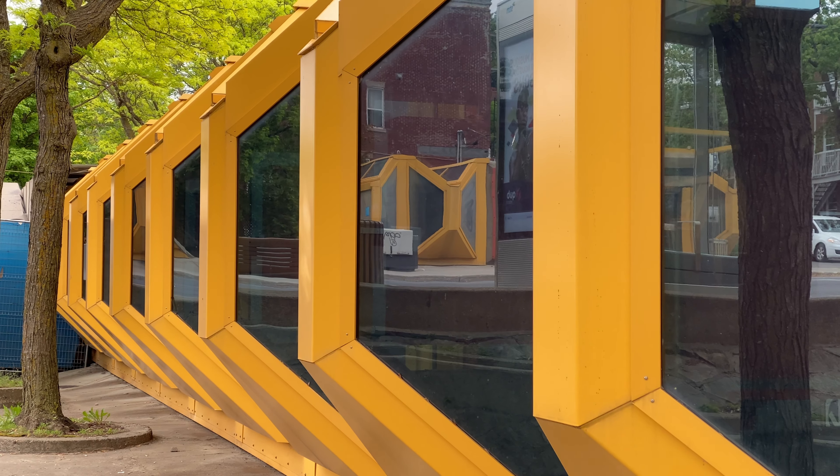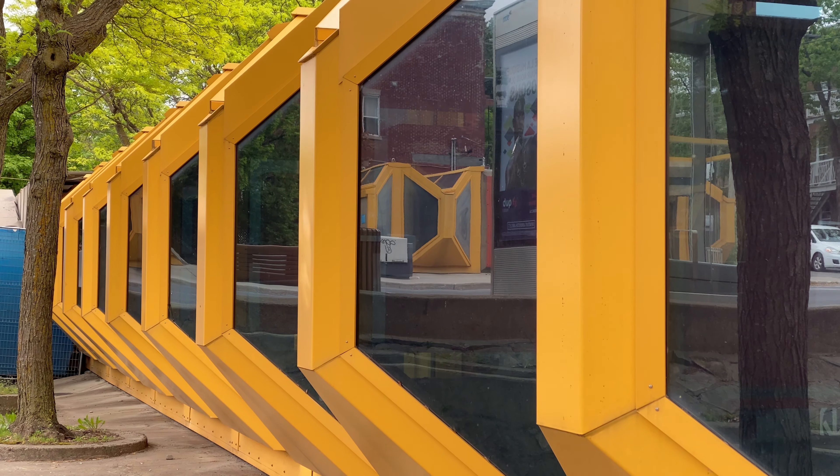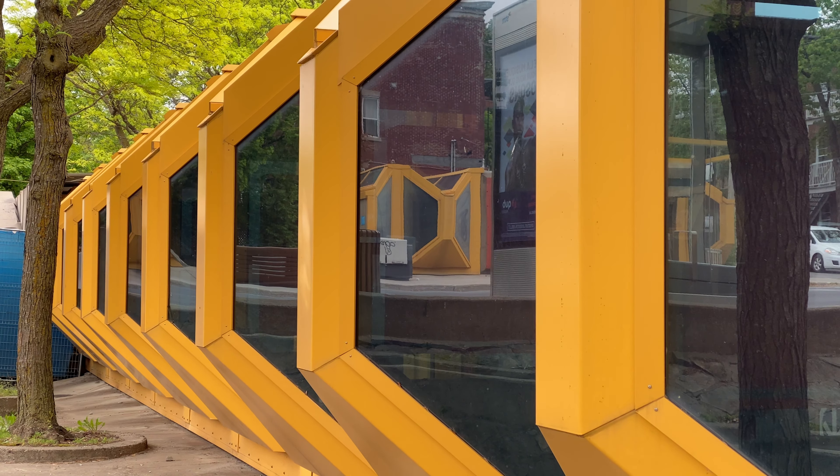Our next port of call is here on the eastern end of the Green Line — the first station of the Olympic extension of the metro from 1976: Préfontaine station. One of the prime examples of brutalist architecture in the network, and also a very colorful and airy station when it comes to natural light. Just one of the nicest stations, especially on the Green Line. The asker of the next question is none other than Paige Saunders, yet another YouTube creator to cameo in this video. Paige, take it away.